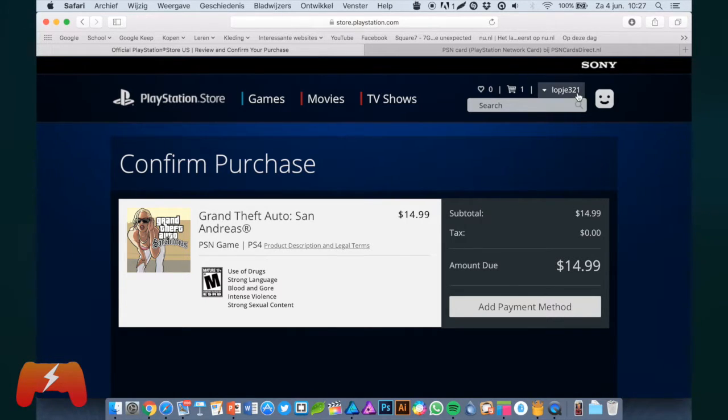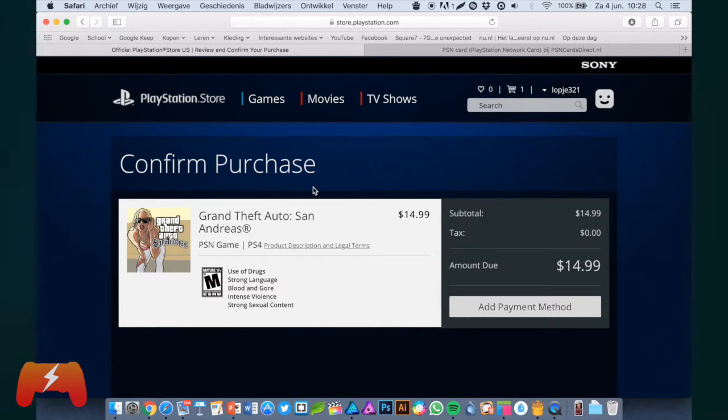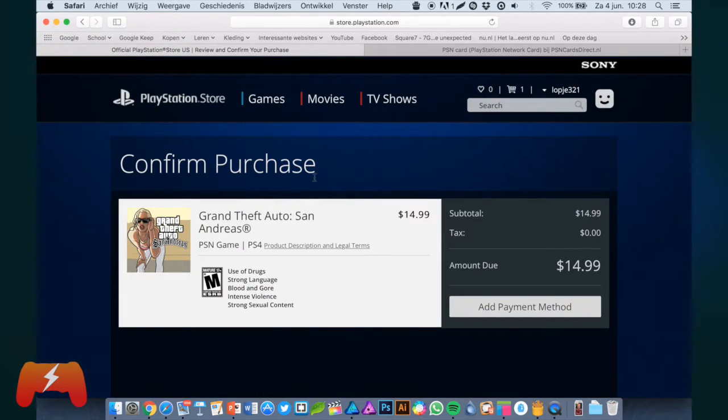So to recap: you have to get a VPN, go to the US PlayStation Store, make a US account, and buy your games. You need to buy either a PSN gift card for the US PlayStation Store — make sure you are buying one for the US store and not the European store, because these codes don't cross over.